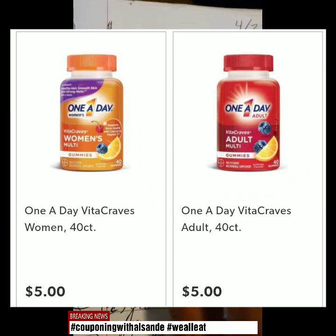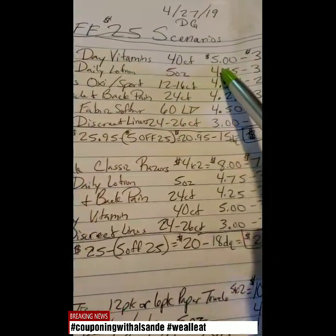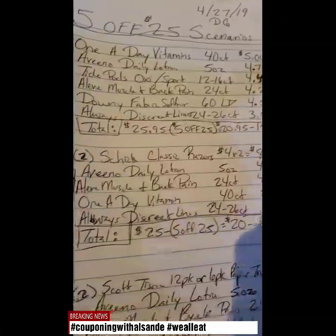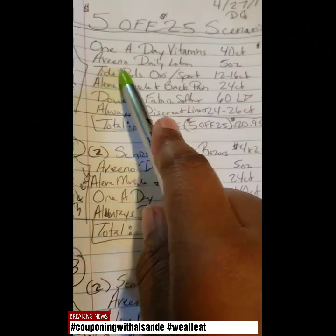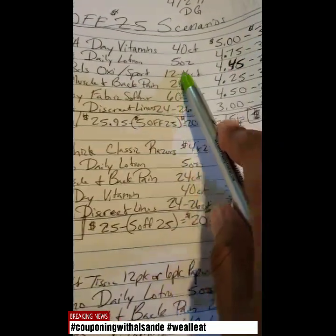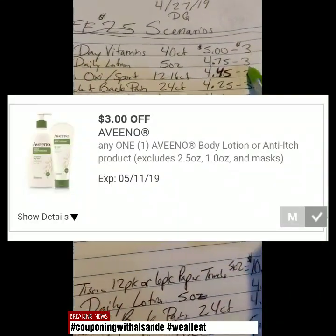The first thing you want to get is the 1-A-Day Vitamins, which is the 40 count. It is $5.00. We have a $3 off digital coupon. This is all digital scenarios, by the way. Then we have the Aveeno Daily Lotion — it is the 5 ounce, it is $4.75, and you have a $3 off digital coupon.